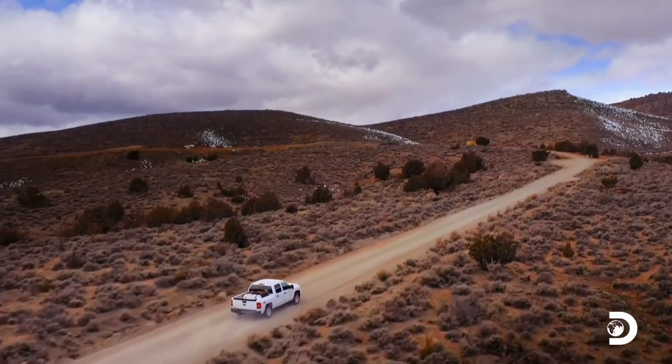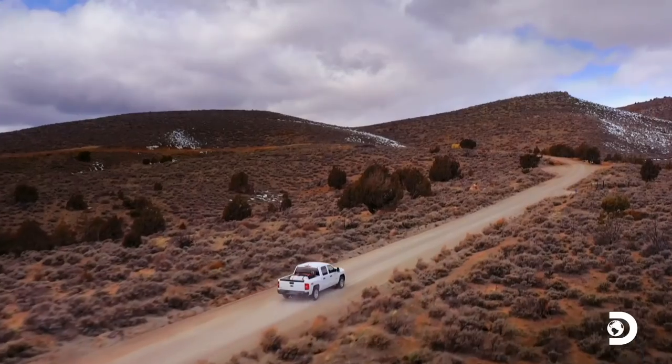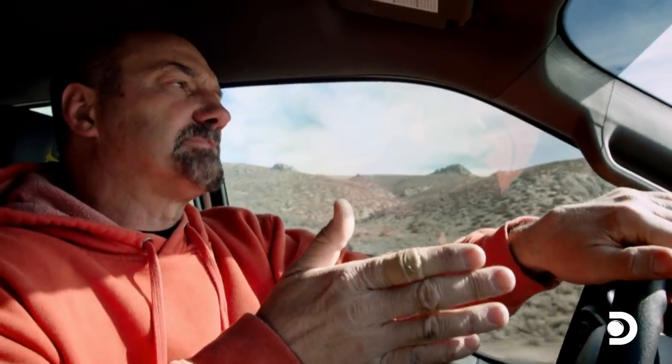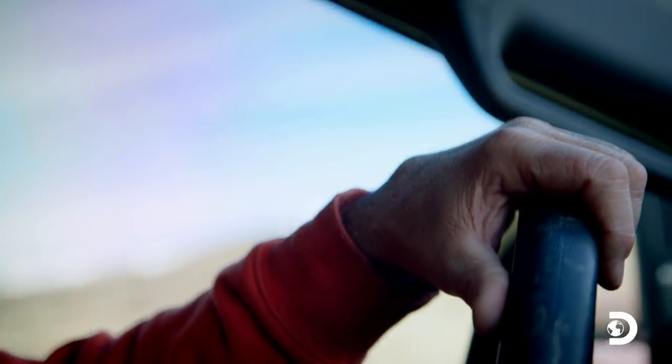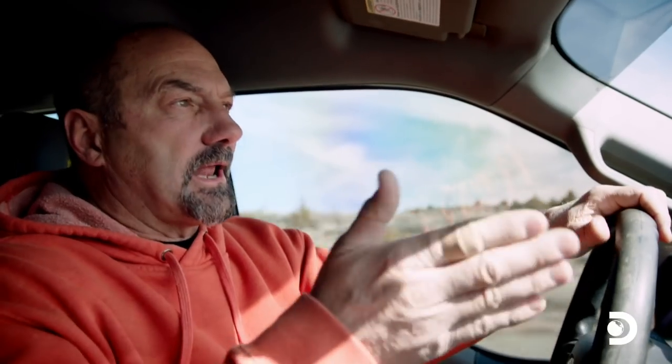To help him win the race for gold-rich ground, master prospector Dave Turin needs a secret weapon. The longer we take prospecting a piece of ground that doesn't have gold on it, it costs money and valuable time. It's really imperative that we get in and get out quickly — if we don't innovate, we're not going to have that edge.